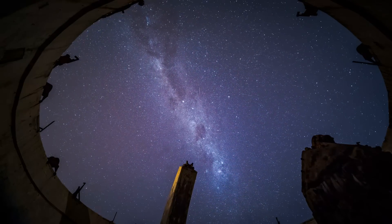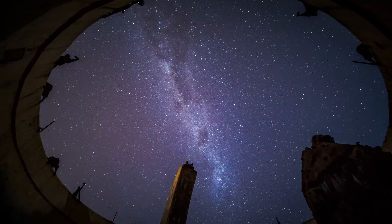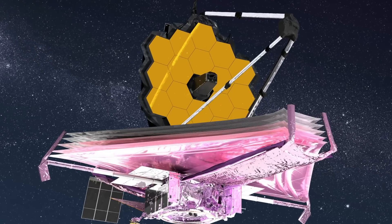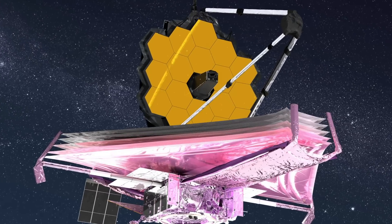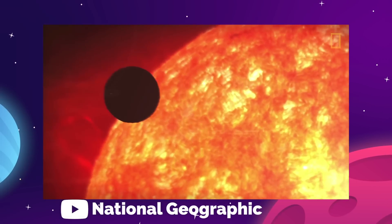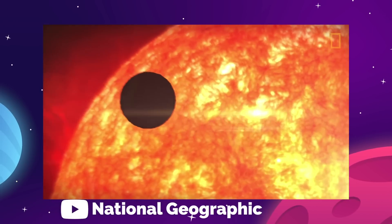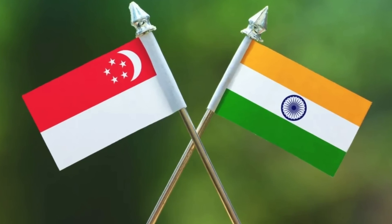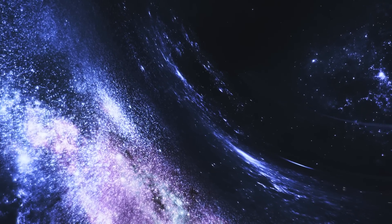On today's episode, we are getting into the latest space news, including the very first five full-color, high-resolution images from the James Webb Space Telescope, a European/Japanese satellite taking some quick pics of Mercury, and India helping Singapore enter the space race. There's lots to go over this week, so let's get going.